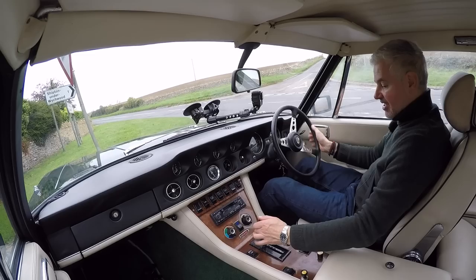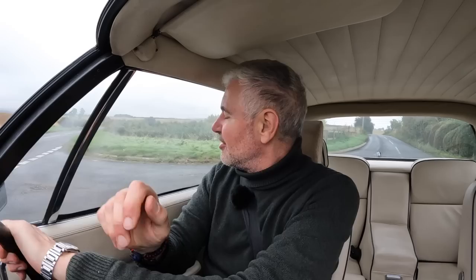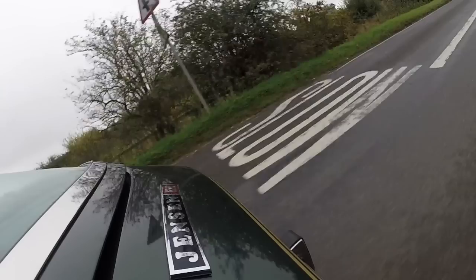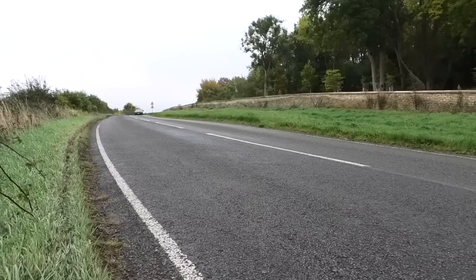I'm just going to pull over here and then we'll do our usual pull up the road to see what it feels like when we give it some throttle, because these were also very rapid cars for the time and are still not exactly slouches today. It still has a good turn of pace about it — you can hear it's just all torque.